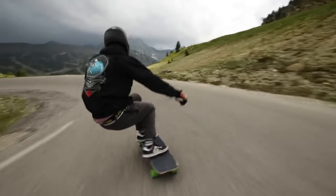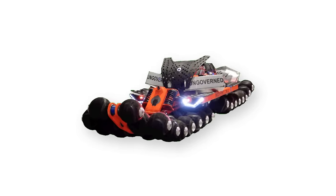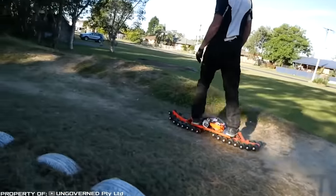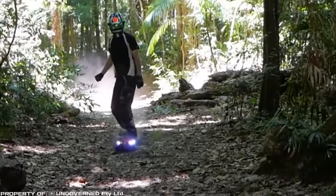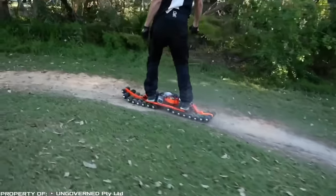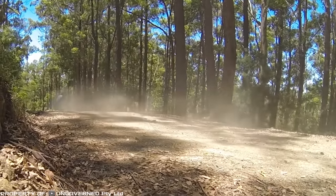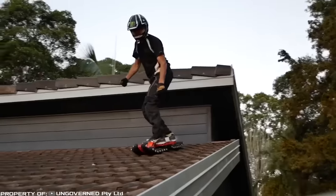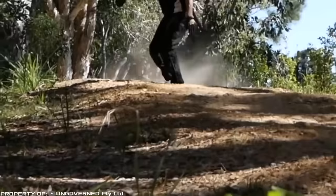A roller board can only be ridden on a smooth surface — that was the case until the innovative skateboard with a 30-wheel drive appeared. This board has over 70 shark wheel-shaped wheels, with 30 of them equipped with their own electric drive. Thanks to this feature and a high torque, you can ride the drifter on forest trails and even on sand. The board also easily overcomes obstacles such as stairs and hills. Currently, this is only a prototype with a powerful steel frame, which is why the weight of the skateboard is 42.8 pounds. It is planned that the production model will be made of carbon fiber and have a drive on all 70 wheels.